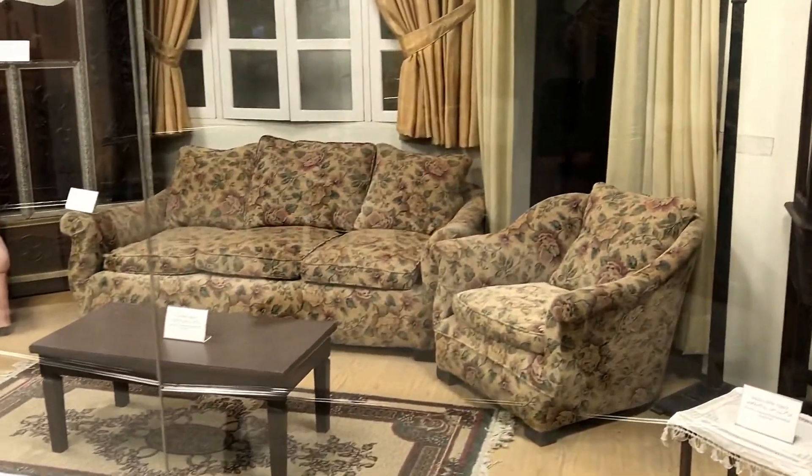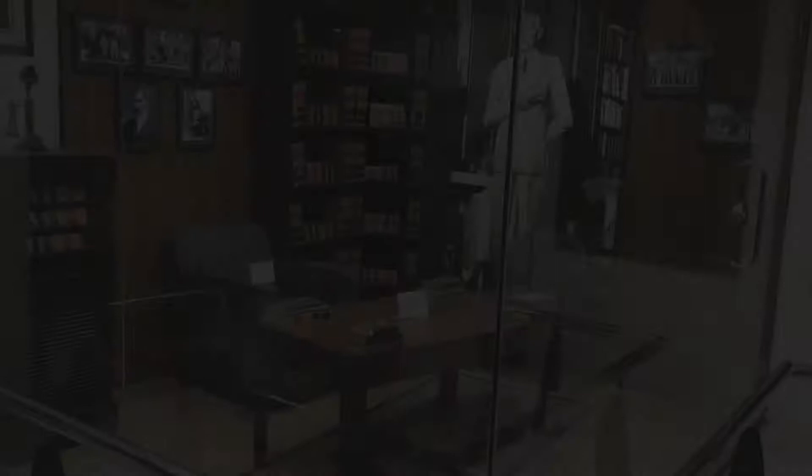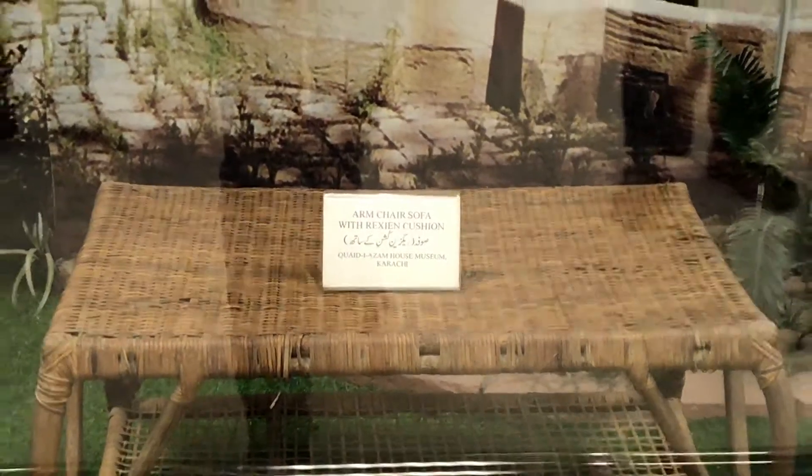There is also a section of Quaid-e-Azam Muhammad Ali Jinnah, which consists of his belongings, including his household items, his clothes, his books, and many other things.